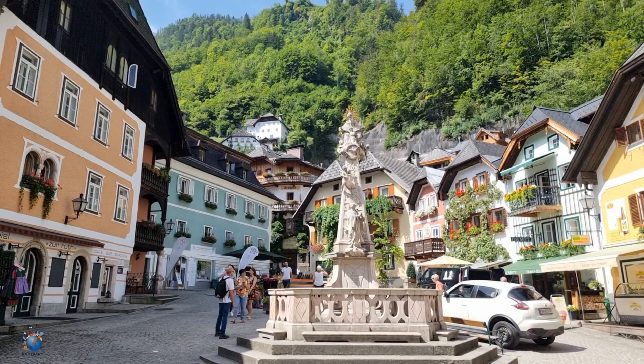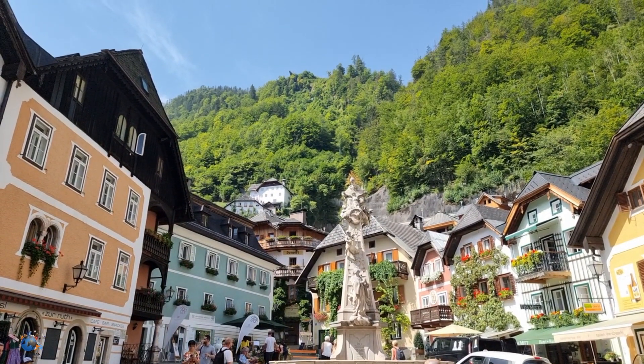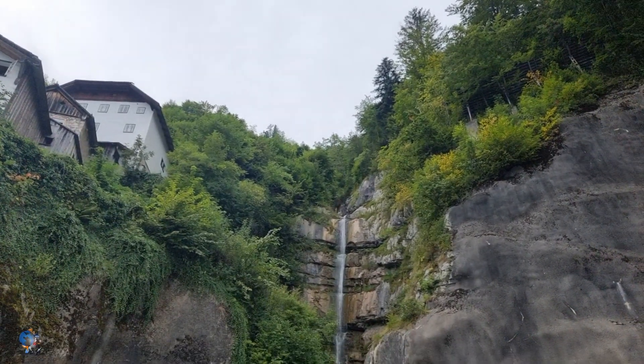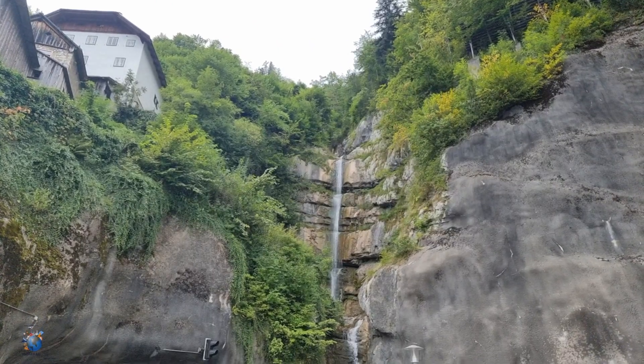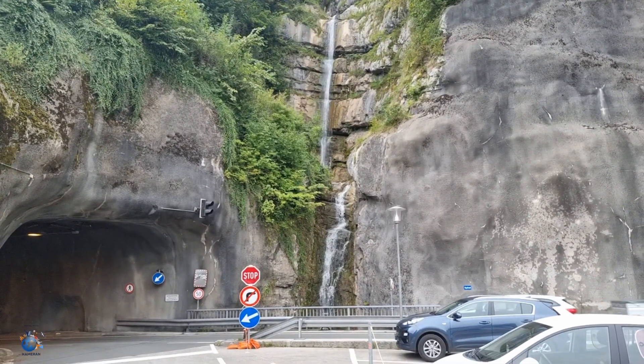The market place dates back to the 14th century. There is even a waterfall right behind Hallstatt, with a 35-meter drop. From this point you will have a beautiful view over the little town.